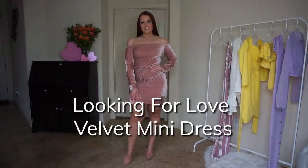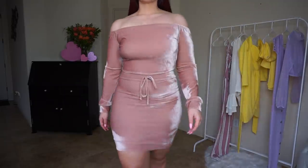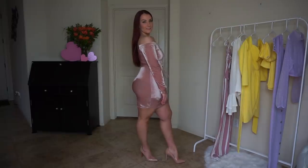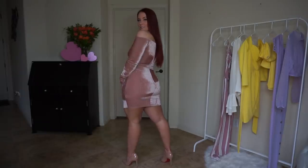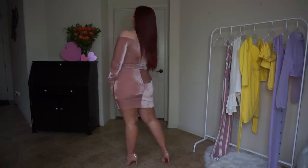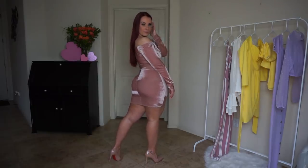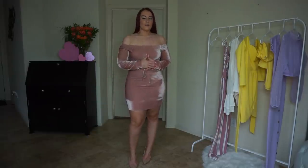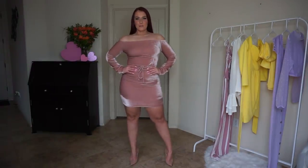So this is the Looking for Love velvet mini dress in more of a dusty mauve pink, which I actually love — pink velvet is one of my favorite colors and materials. I just love how this dress fits on me. It's super stretchy. The waist has a faux tie — it's just there to tie; you cannot actually tighten it. It has off-the-shoulder detail with long sleeves, but it's still a mini dress. It's another item you can wear transitioning from fall to spring because of the color — it's so great for spring.